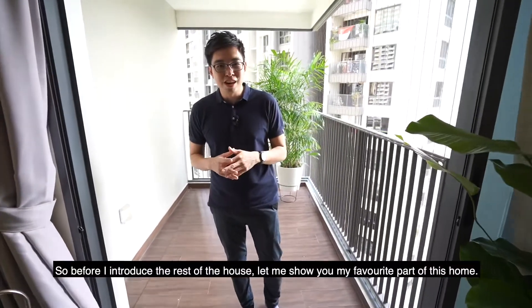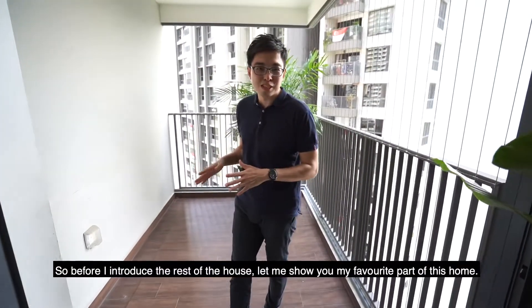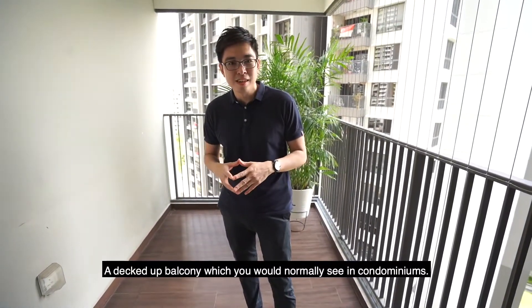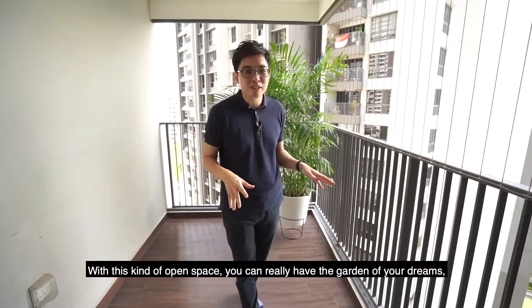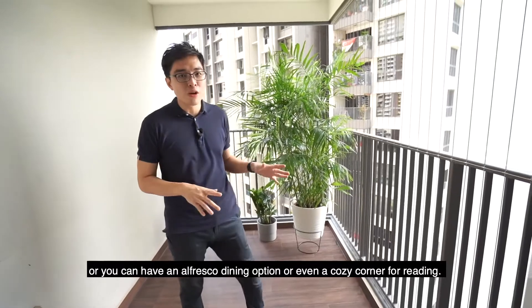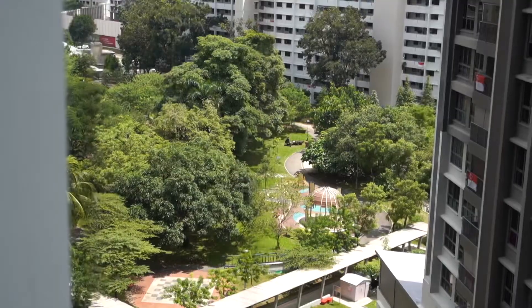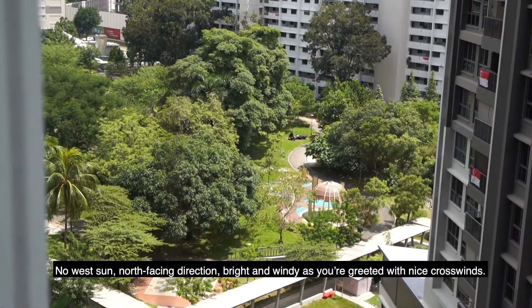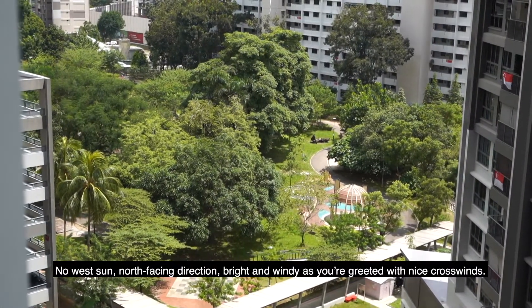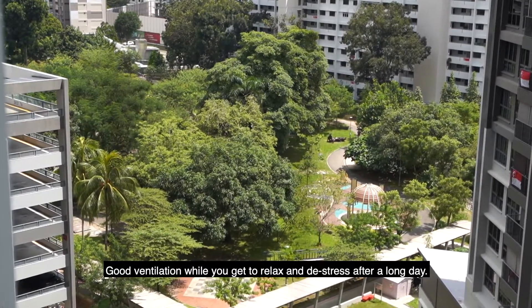So before I introduce the rest of the house, let me show you my favourite part of this home — a decked-up balcony which you would normally see in condominiums. With this kind of open space, you can really have the garden of your dreams, or you can have an al fresco dining option, or even a cozy corner for reading. North-facing direction — bright and windy, as you're greeted with nice crosswinds. Good ventilation while you get to relax and de-stress after a long day.